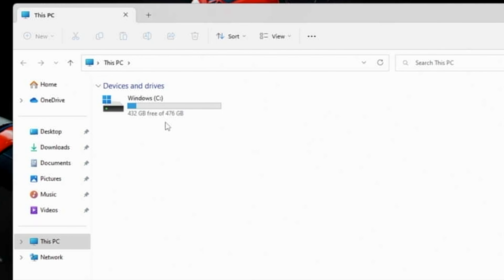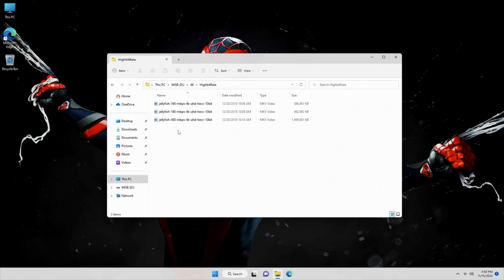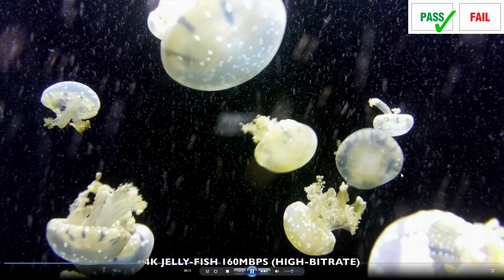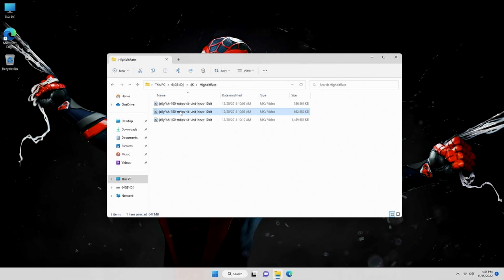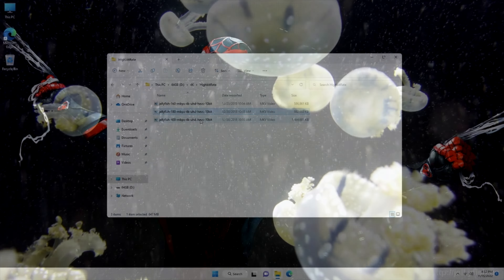I'm connected to my 1080p capture card so the desktop resolution is currently set to 1080p, but of course you can hook this up to a 4K or even 8K display. As you can see we are running Windows 11 Professional with the AMD Ryzen 9 6900HX at 3.3GHz, 32GB of RAM, 64-bit OS, already activated and ready to use. Internal storage is 500GB with 476GB usable and 432GB free.